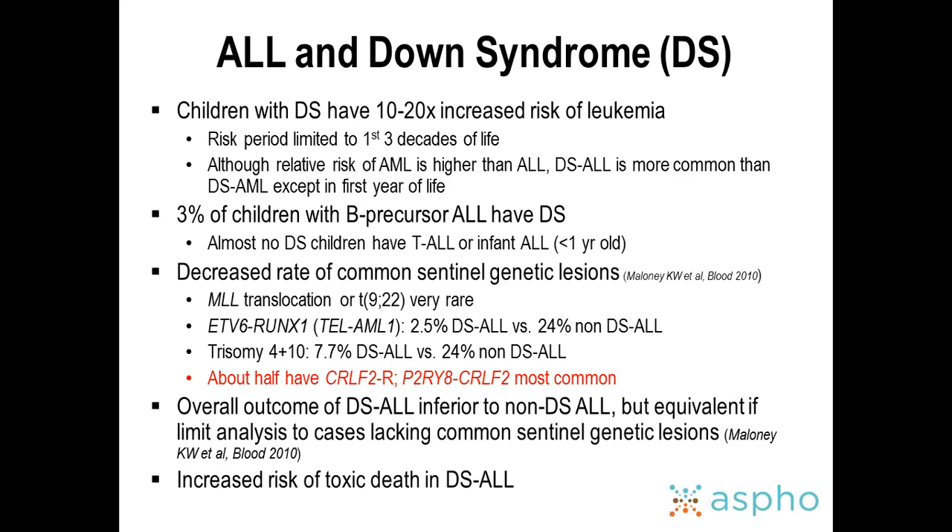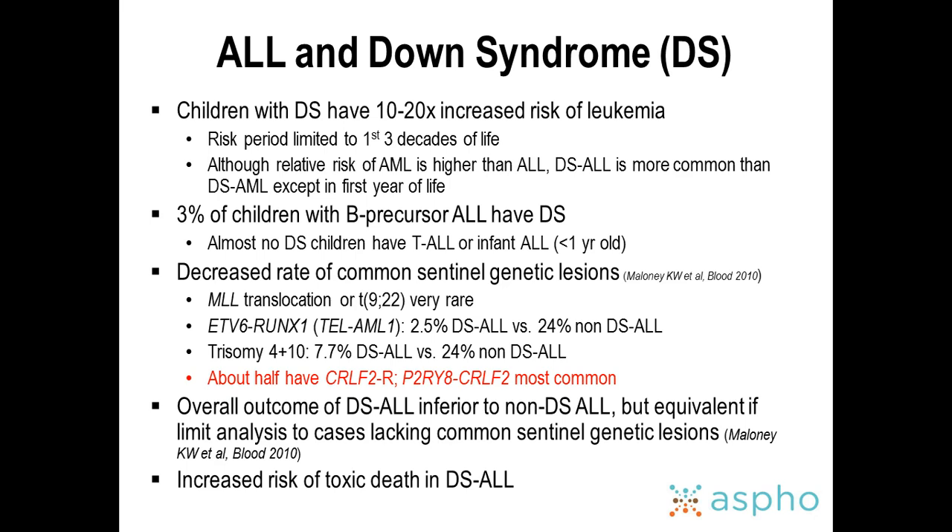The overall outcome of Down syndrome ALL is inferior to non-Down syndrome ALL, but actually equivalent if you limit the analysis to cases lacking common sentinel genetic lesions. There is an increased risk of toxic death in Down syndrome ALL. When using methotrexate in these patients, we avoid 5 grams per meter squared because they have a much higher rate of developing mucositis and toxicities.